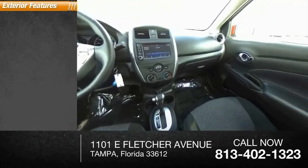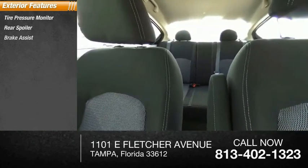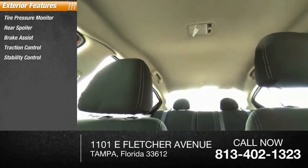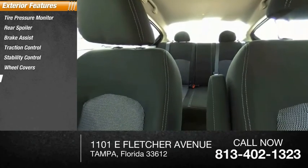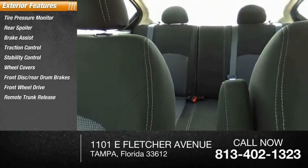Here are some of this vehicle's great options: tire pressure monitor, rear spoiler, brake assist, traction control, stability control, wheel covers, front disc rear drum brakes, FWD, remote trunk release, and steel wheels.